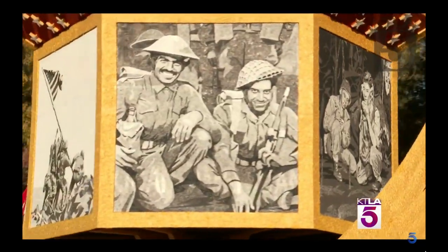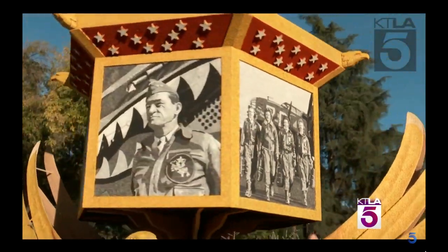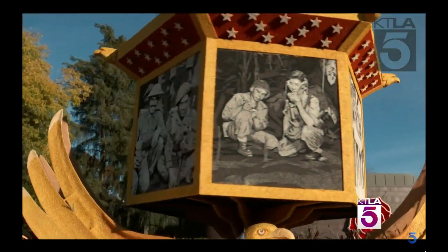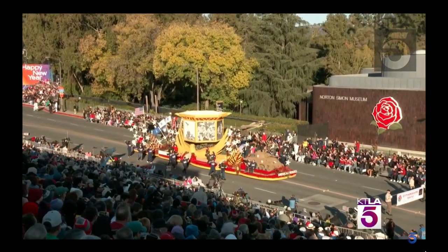That beautiful hexagon right there features six giant floral graphics depicting some iconic moments in America's history. The sepia images are designed in crushed walnut shells, cinnamon, ginger, red millet, and nigella seeds.